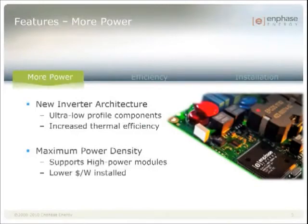Enphase was able to achieve the higher power output through a completely new inverter architecture, which uses a variety of custom developed components with an ultra low profile. This has also allowed us to get to a one-inch thickness, which reduces the size and weight of the product and improves our thermal performance by providing a higher surface area to volume ratio.